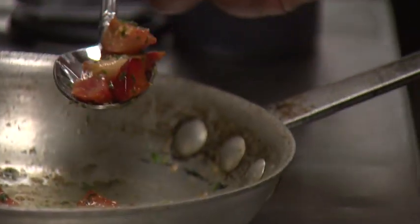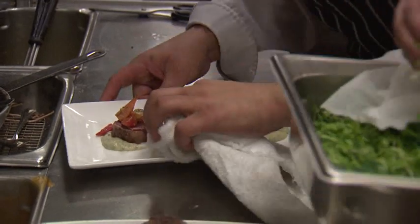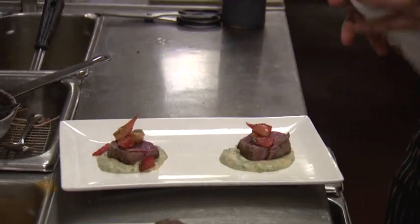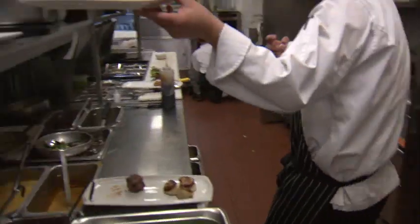My favorite food to cook with right now is primarily seafood. Simply because I enjoy breaking it down, cleaning it, filleting it, cooking it, marinating it. That's just my favorite thing right now. As long as I'm using whole ingredients and nothing processed — chicken, pasta, bacon, eggs like anybody else — just clean food.